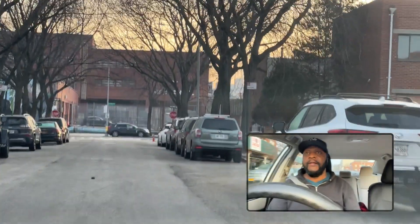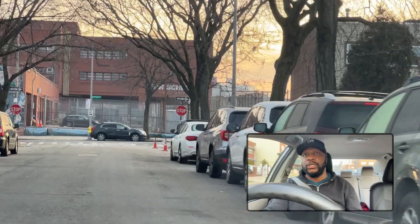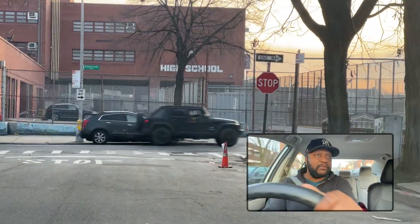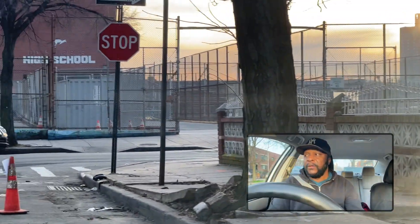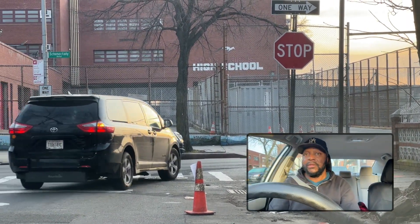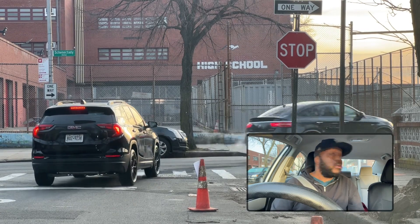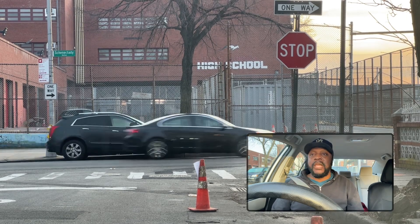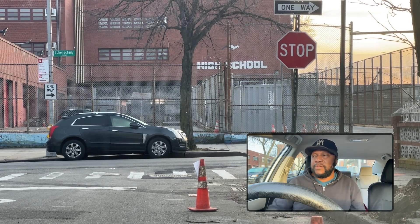We're going to go straight across from here, then pull over to the right — signal to the right. Mirror right, shoulder right, because the student lives here. Park right over here, folks. This is Erkamer Street, Brooklyn, New York — one of the areas that we cover here with Pierre Paul Driving School. Anything you guys want to study in particular, put it in the comment below. Until then, keep practicing. It's Benny here — take care now, folks, bye-bye.